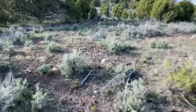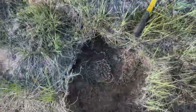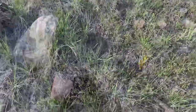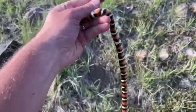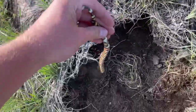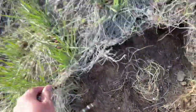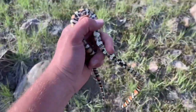We're going for milk snakes in the last couple of hours of our trip. Oh dang — I just flipped a milk! Heck yeah, just got here. Woo! Oh, I love the smell of that milk snake.